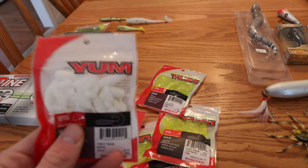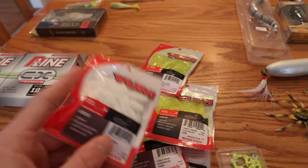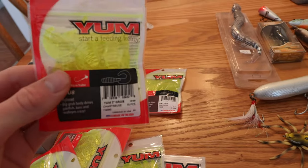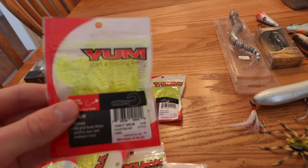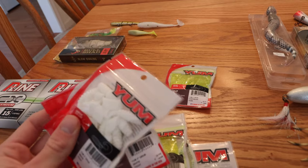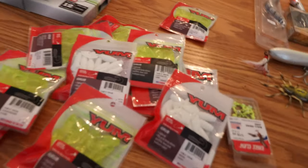You can use these grubs on a straight retrieve, jig them up and down, or slow roll them on the bottom — there's just no limit to their potential. This past year I really didn't use them a lot simply because I didn't have any in my arsenal, but this winter I said to myself I'm going to get back to using these things because they're so fun to use on light line with an ultralight setup. I found them at Walmart for $1.36 a pack — a ridiculous price.